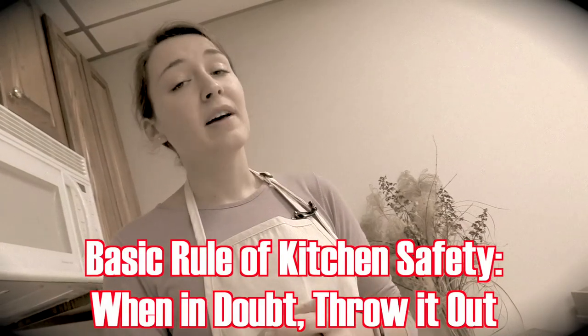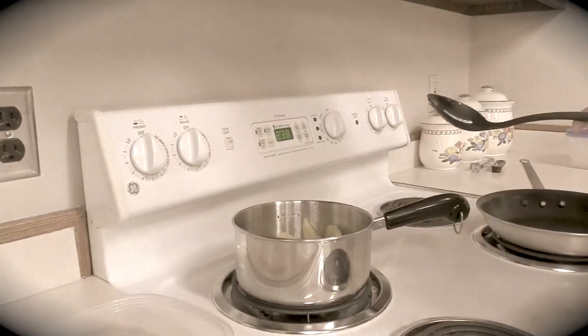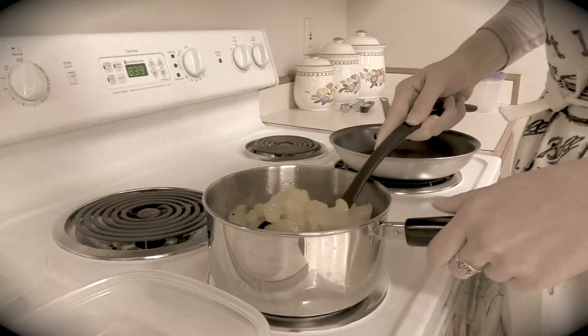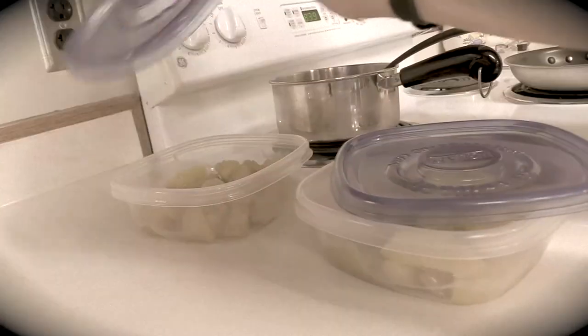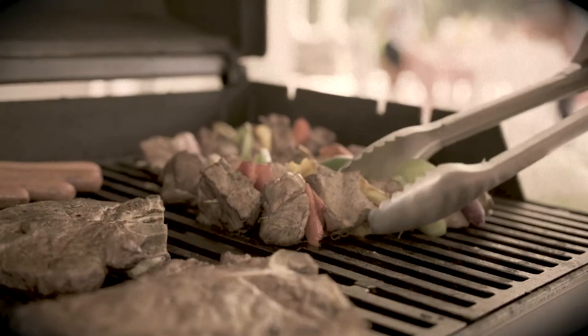Remember the rule: when in doubt, throw it out. Store with strategy. Don't put stuff straight off the stove into your fridge — you'll just raise the temperature of everything else in your refrigerator and make the rest of your food unsafe. Instead, divvy the food into shallow containers, leaving the lids off or at least vented to start cooling down. You can also cut food up and store it in smaller servings. This is especially helpful for those big cuts of meat — the more surface area that you create, the faster food will cool.